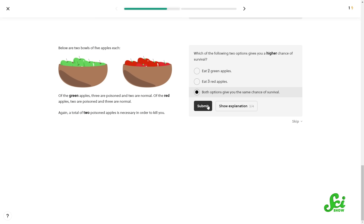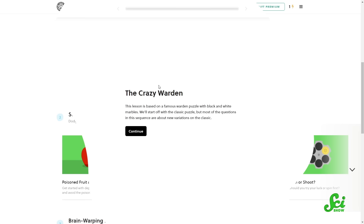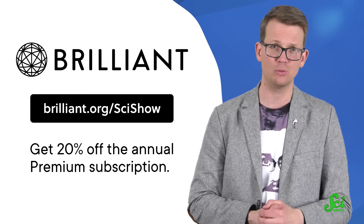If you wanted to calculate the probability of each snail predation method being adapted into a therapy, you could do that after taking the Brilliant course Perplexing Probability. This course is full of hands-on learning through puzzles and applications to real-life scenarios. You'll learn quick tips for solving probability problems and play games like Russian Roulette. Brilliant's courses are designed with fun in mind, full of games like The Crazy Warden, which requires you to use your probability skills to outwit the warden if you want to survive. To get started, click the link below or visit brilliant.org/scishow and you'll get 20% off the annual premium subscription. Thanks to Brilliant for supporting this video, and thank you for watching.